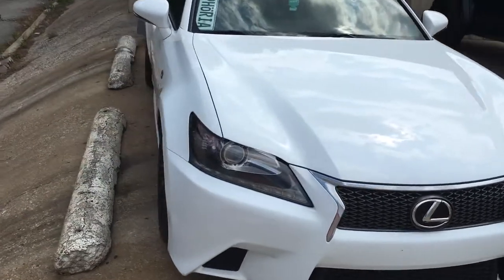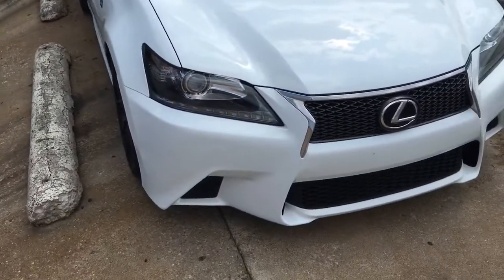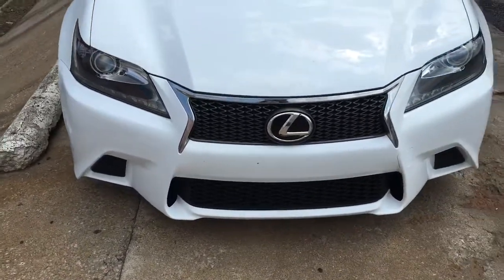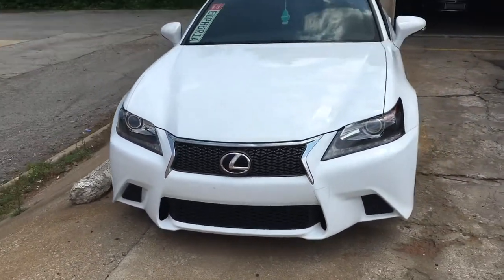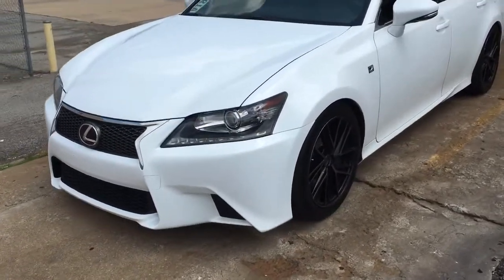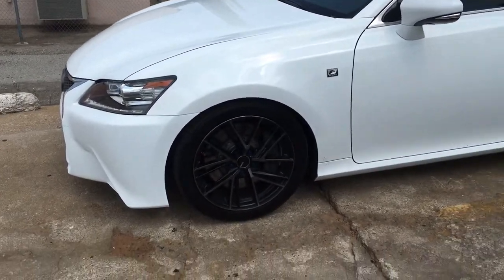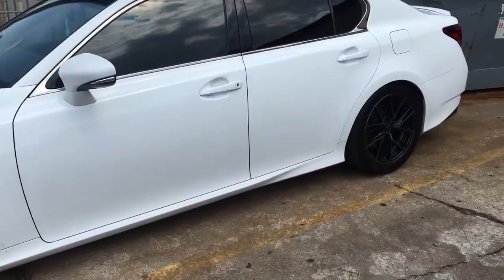I haven't gotten a chance to drive it yet, but I'm about to. I'm letting it cool down because it is stupid hot outside. He charged me $350 to install them and I think that's a good price, because I did not want to install them myself. I've done coilovers and springs before, but I did not want to test it on this car.